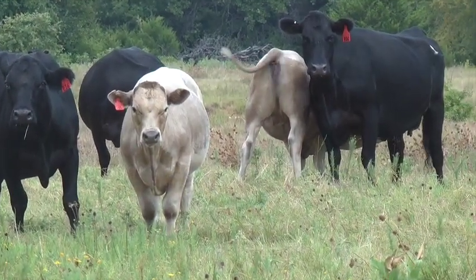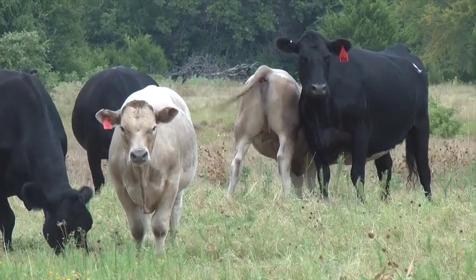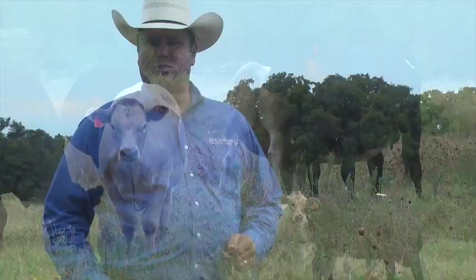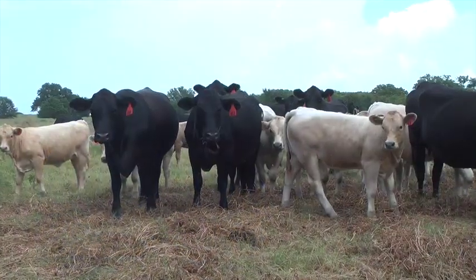What do I like about the Charolais genetics? Well, if you look at these cattle, this cow herd is kind of representative of the type of cow we normally see in Oklahoma and North Texas — just a good solid Angus-based type cow herd. And you take those Angus cows and put a Charolais bull back over the top of them.